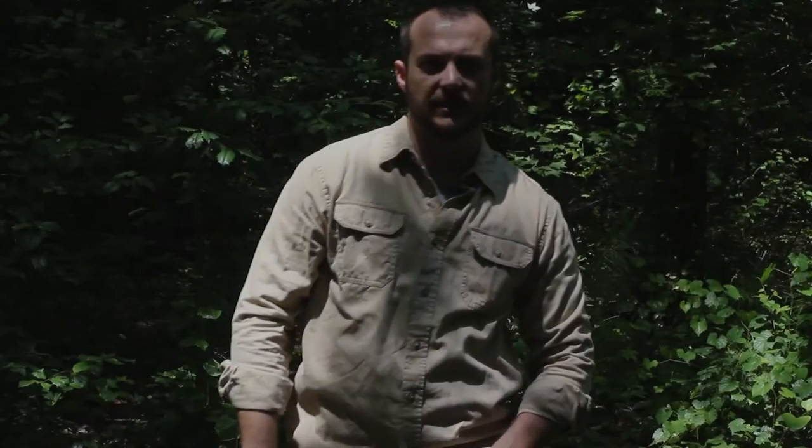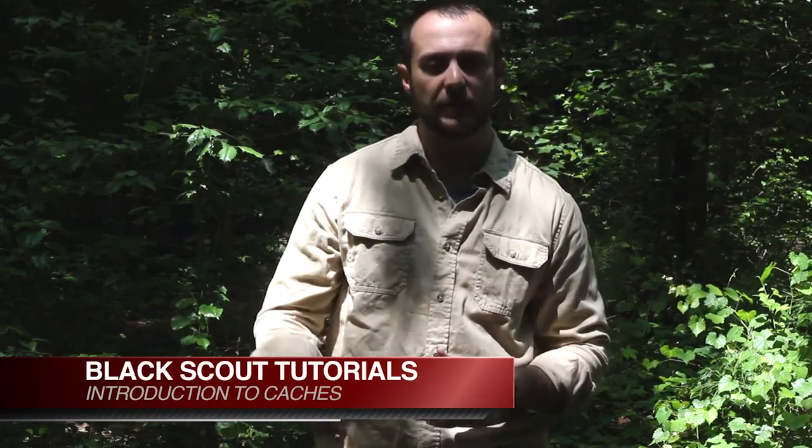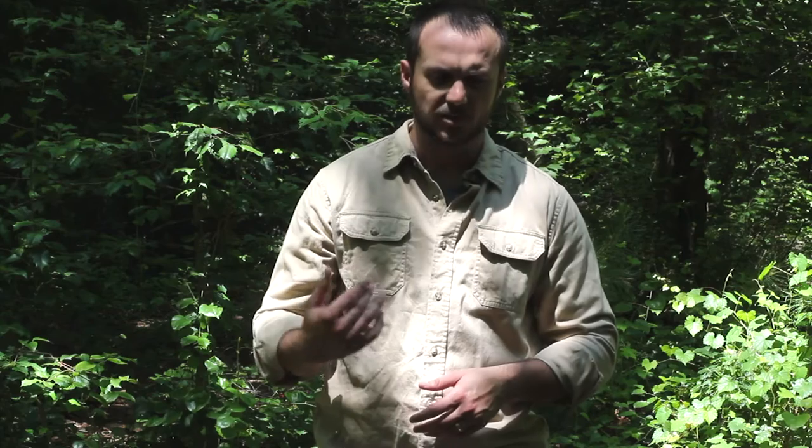Hey guys, Black Scout Survival. Today we're going to do a talk about caches, and this is going to be a two or three part series depending on how long it takes per video. We may stretch it out to three parts, but it may only be two. Basically, we're going to talk about in this video: an introduction to caches, the recommended use, and my ideology behind it.